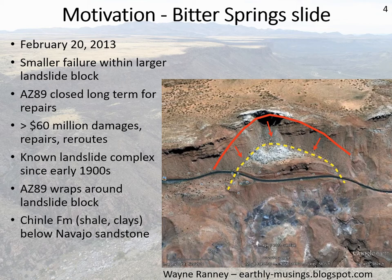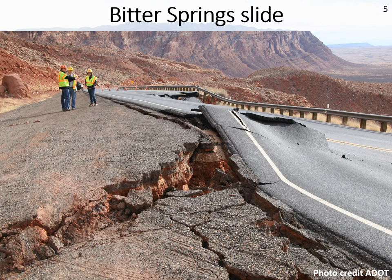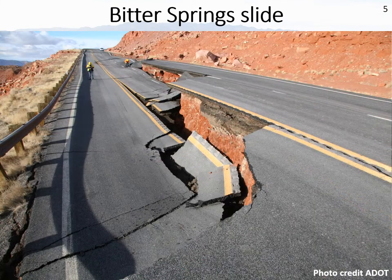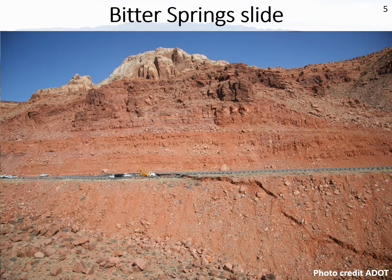The geologic setting is basically a rigid layer on top — in this case the Navajo sandstone — atop something that includes shale and clays, in this case the Chinle formation. If you have a rigid cap on unconsolidated sediment, especially those with clays that can get wet and deform, you can get landslides. Ground photos from February 2013 show the highway basically destroyed, offset, and slumped down. A farther-back view shows the limits of what slipped within this much larger landslide block.